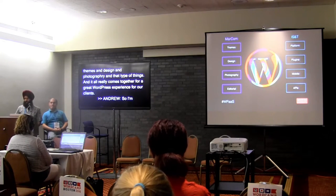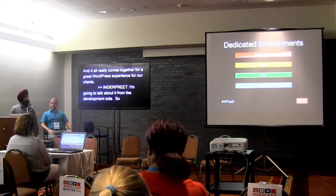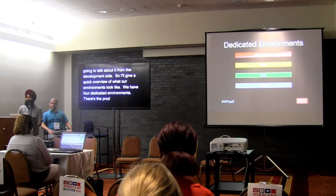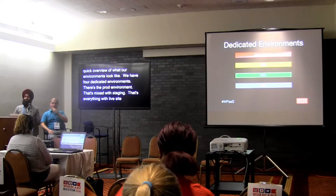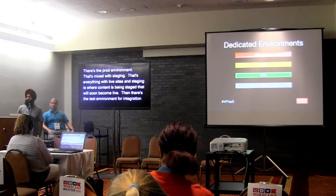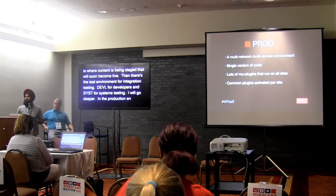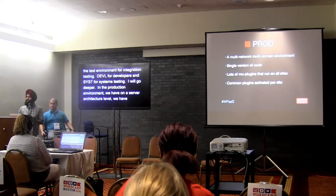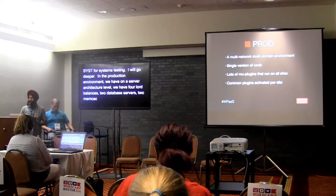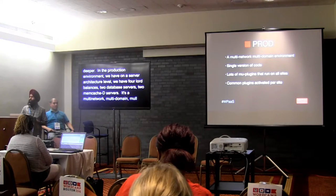Inder is going to talk about how that works on a day-to-day basis from the technical side — the development, how we maintain this SaaS model, and what tools we use to keep it running. We have four dedicated environments: production mixed with staging, a test environment for integration testing, a demo environment for developers, and a syst environment for systems testing. Production is a multi-network, multi-domain, multi-site environment — a single version of code running to power all 6,000 websites.